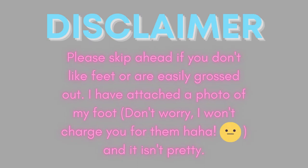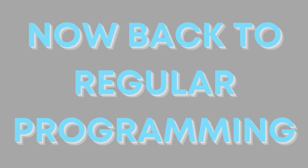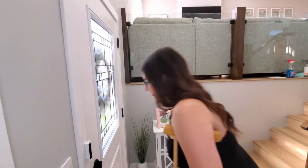You guys, I was just filming a decorate for fall with me and I just broke my toe. When I say I broke my toe, I mean I broke my toe — it's like that. And it hurts so freaking bad.